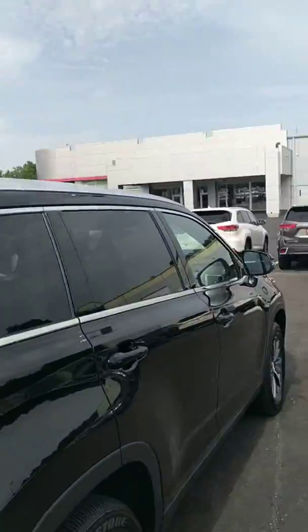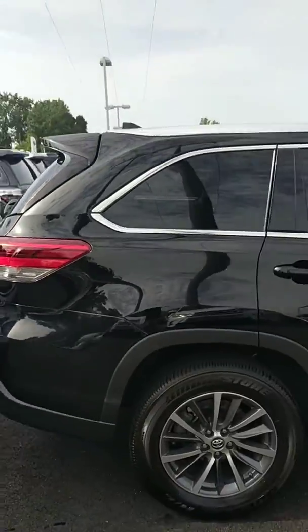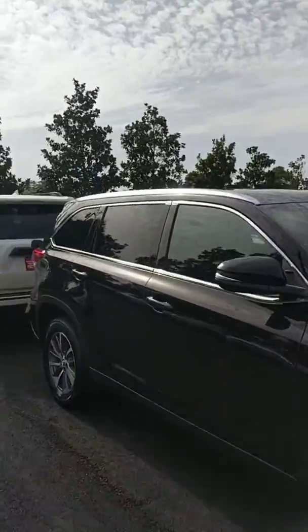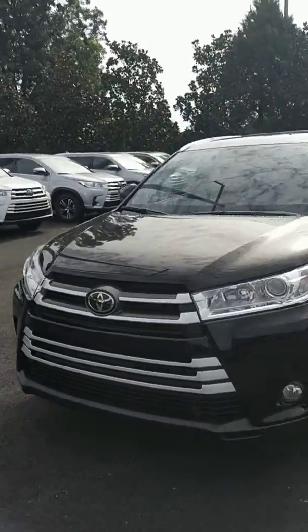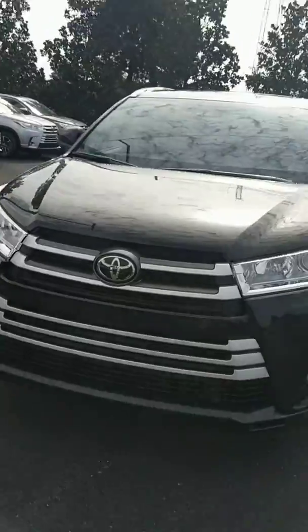Hey Samantha, John Hazel here with the Grange Toyota. I wanted to get a quick video together for you since you had inquired with us about the 2019 Toyota Highlander. I did see where you had pegged black as the color, so I do have one of our 2019 XLEs here — this one is a V6.